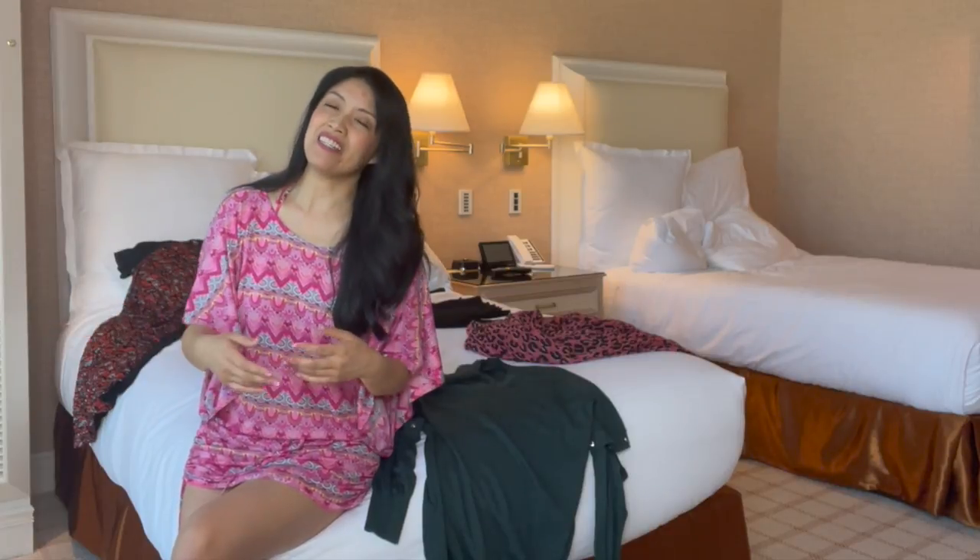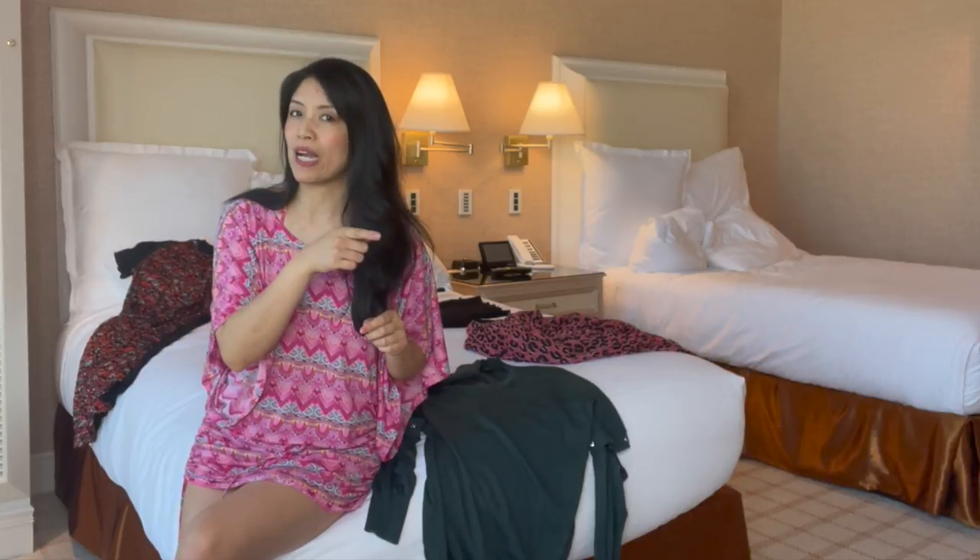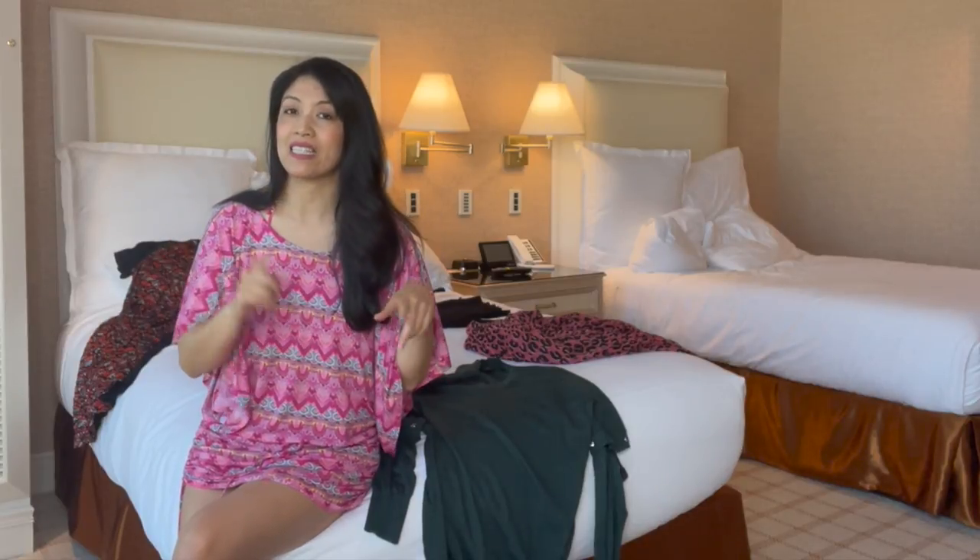First of all, thank you to all my subscribers for joining me. And I know a lot of you watch and haven't subscribed yet, so don't forget to smash that like and subscribe button.